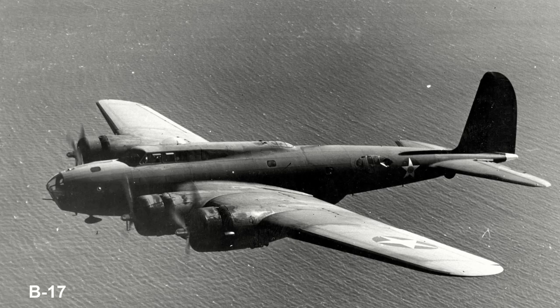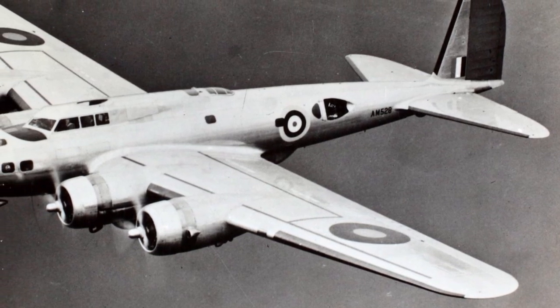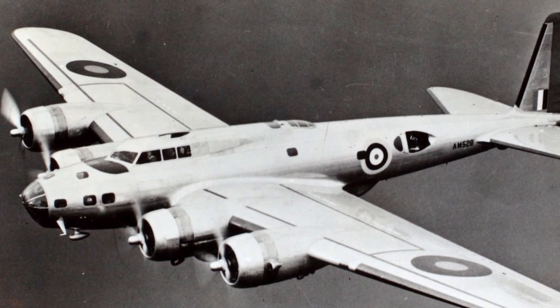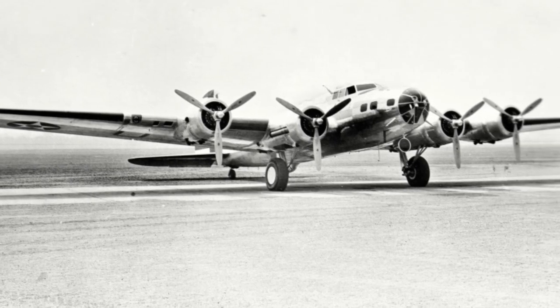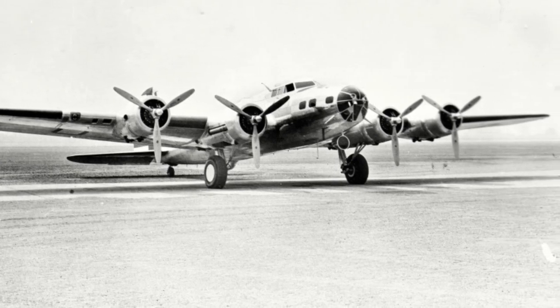The B-24 story begins in 1938 when the United States Army Air Corps sent a request to Consolidated to begin manufacturing of the Boeing B-17 bomber. After a review of the bomber they were intended to build, Consolidated, led by President Reuben Fleet, decided that they didn't want to manufacture a design that at the time was already four years old, believing that a better aircraft capable of flying longer and carrying a higher payload could be designed.